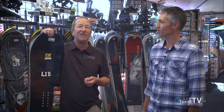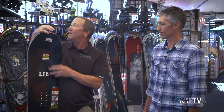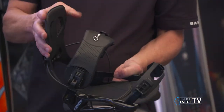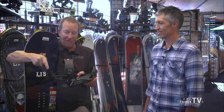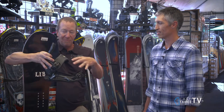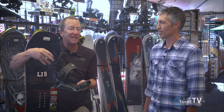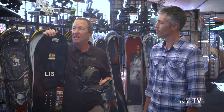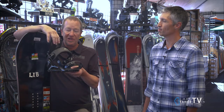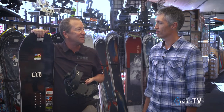So for step-in bindings, we have the new K2 and the new Burton's. And then bindings like the Flow are kind of a hybrid — you've got the convenience of a step-in that slides in, but then you can fold it over, get the power, lock the high back into place, and draw the bindings closer to your foot so you get a little more performance out of the binding. We have a selection for everybody: traditional strap bindings, the new Flow binding, and the new step-in bindings from K2, Ride, and Burton.